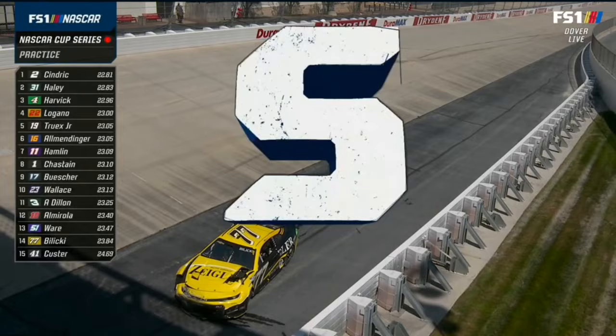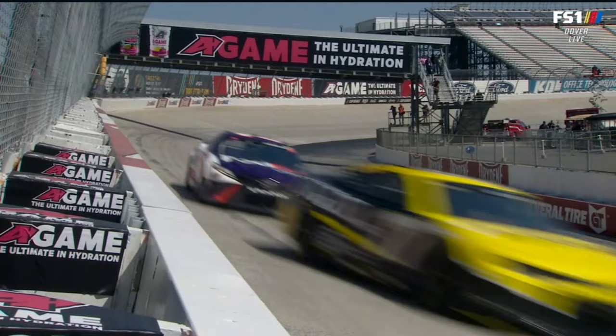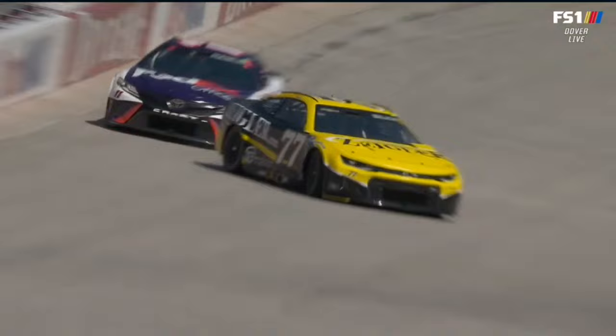He just got loose, high in the corner. You can see on his exit, Denny Hamlin is already lower than him by two or three feet. A lot of wheel input trying to keep it out of the wall — gets light, gets loose, coming out hard into that inside wall.